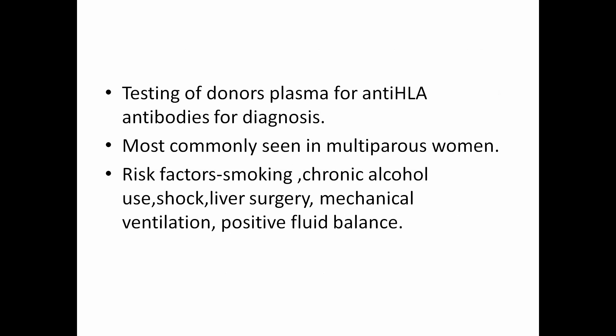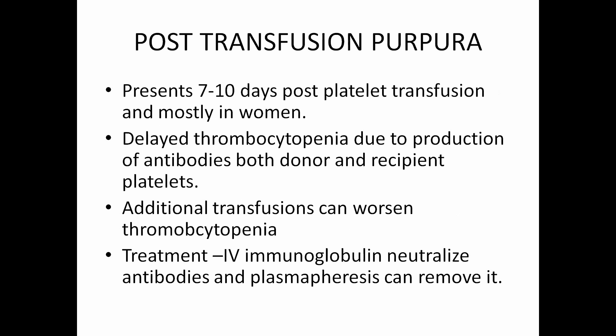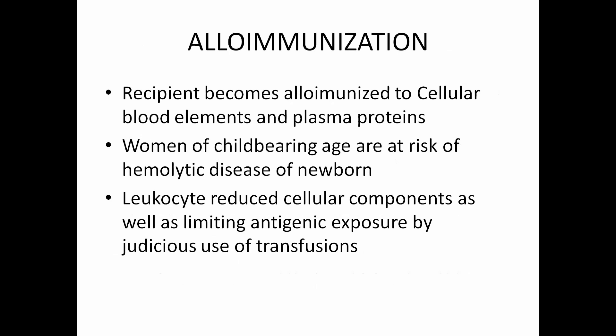Post-transfusion purpura presents 7 to 10 days post platelet transfusion, mostly seen in women. It is a delayed thrombocytopenia due to production of antibodies against both donor and recipient platelets. Additional transfusions can worsen it and should be avoided. Treatments are mostly IV immunoglobulin to neutralize antibodies, or plasmapheresis to remove them. Allo-immunization occurs when the recipient becomes allo-immunized to cellular blood components and plasma proteins — usually seen in women of childbearing age, who may develop hemolytic disease of the newborn. Leukocyte-reduced cellular components and limiting antigen exposure by judicious use of transfusion can help prevent it.